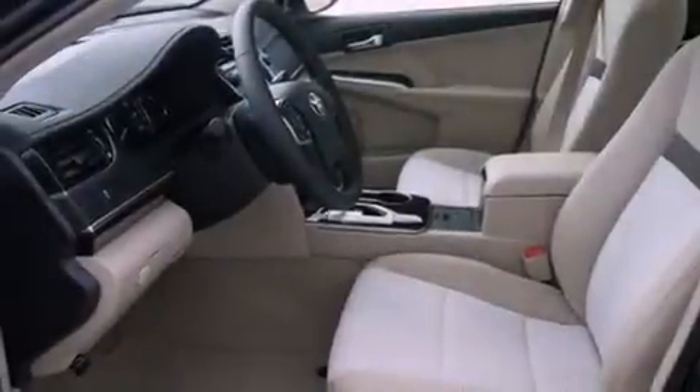A passenger-side vanity mirror, an anti-lock braking system, a rear window defroster, and an auxiliary power outlet.